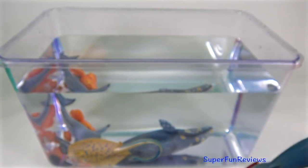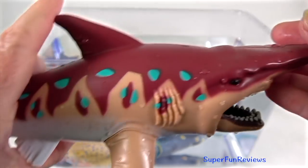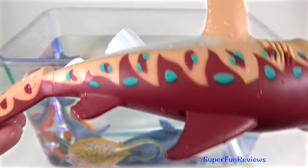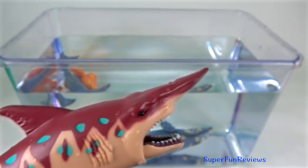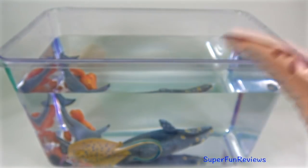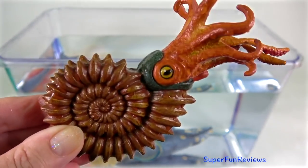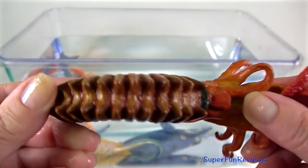The goblin shark is a rare species of deep sea shark. It can be easily identified by its long flattened snout. It has a noticeably long head, tiny eyes and five short gill openings.